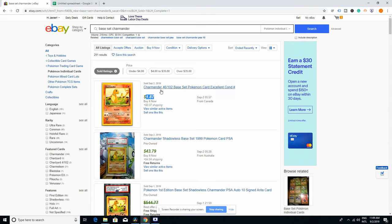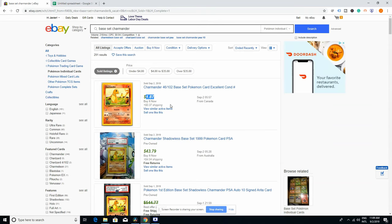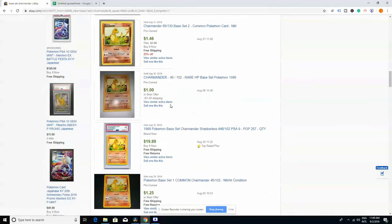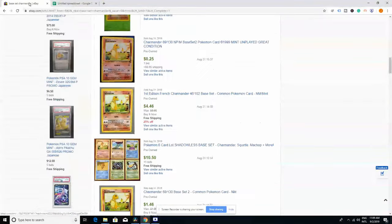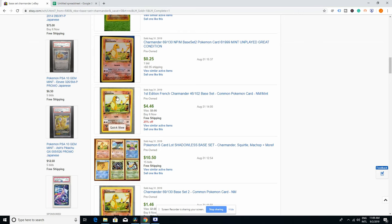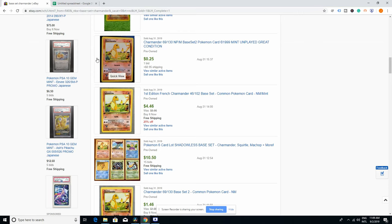That means you're going to be able to know the price that people are paying. But this doesn't mean you should price it at $1 or $1.87 — it's just to give you a ballpark. What you will do is grab a lot of these prices and then just average them.